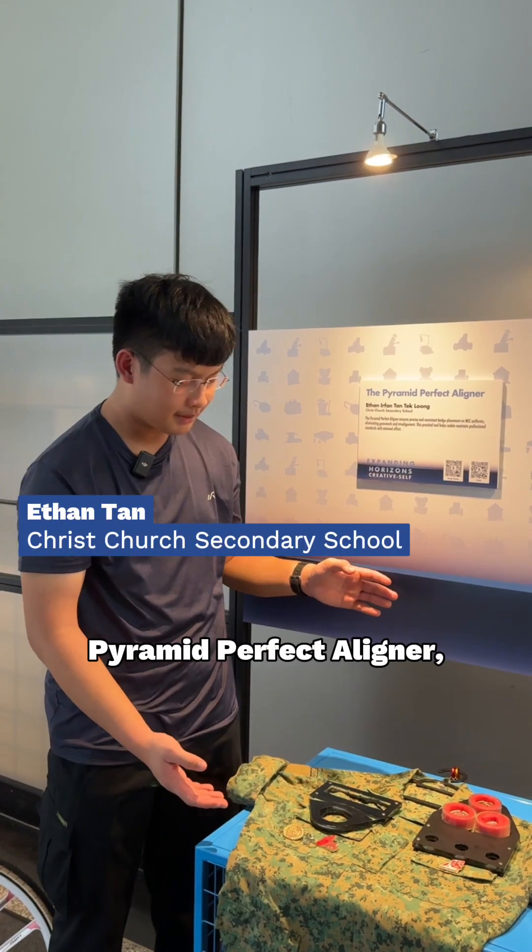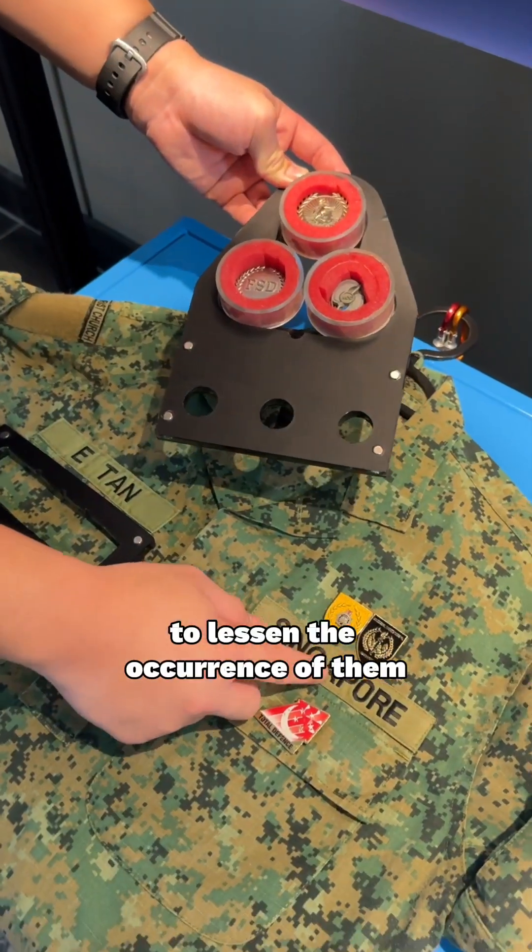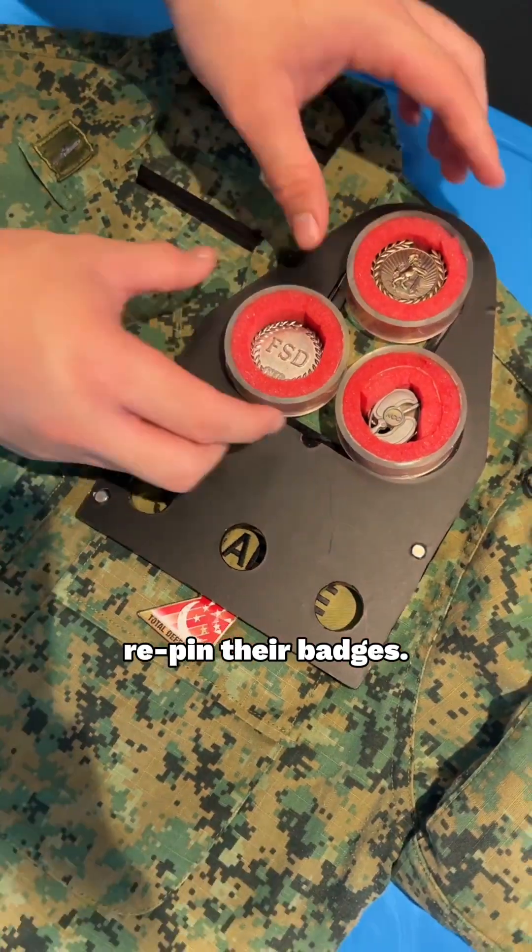Hi, I'm Ethan. I invented this Pyramid Perfect Aligner as a guide to help NCC cadets align their badges to their uniforms, lessening the occurrence of them having to always repaint their badges.